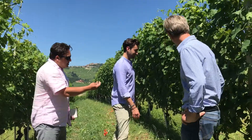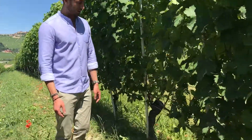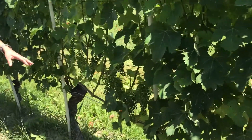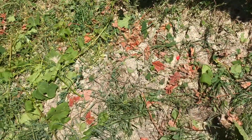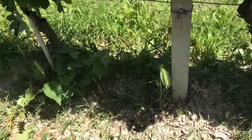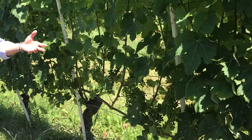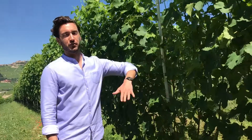These vines give very few clusters, as you can see. This is all farmed organically — we leave the natural grass grow in between and under the vines, which is periodically cut by hand. We never spray; we only use copper and sulfur when absolutely necessary.